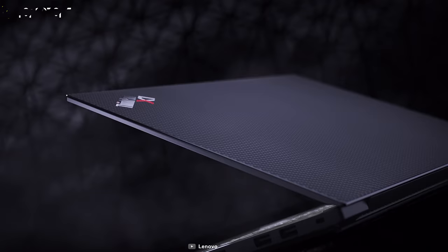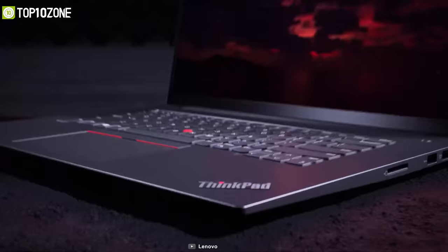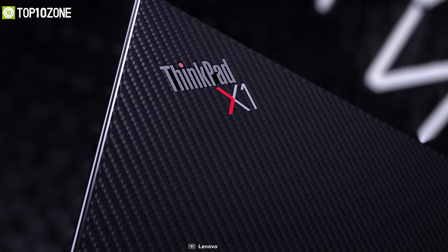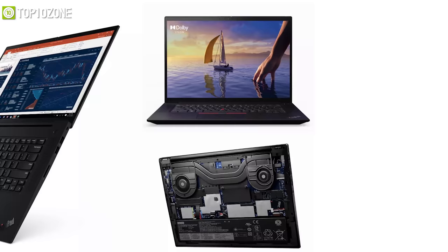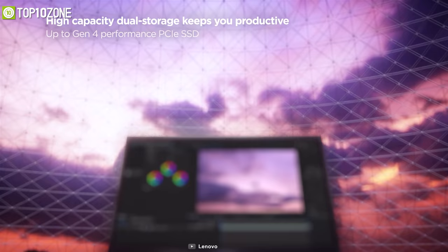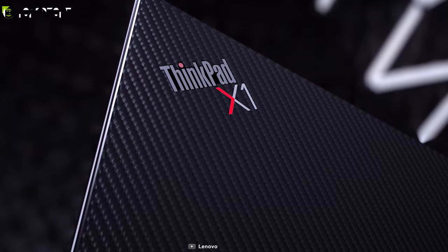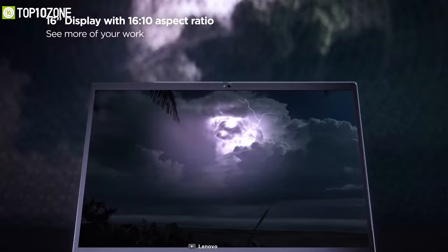Make your ideas flow with the Lenovo ThinkPad X1 Extreme Gen 4 — a powerful laptop featuring top-of-the-line hardware ideal for business professionals, content creators, or general use. Under the hood it has lightning-fast 11th Gen Core i9 vPro processors, up to NVIDIA RTX 3080 GPU, a massive 64GB of RAM, and up to 4TB PCIe NVMe Gen 4 SSD. The display is a 16-inch responsive HDR panel by Dolby Vision with a 16:10 aspect ratio to see more of your work without scrolling.